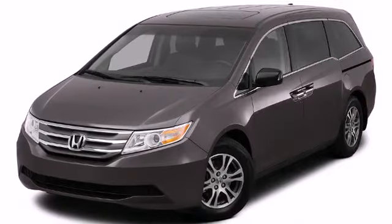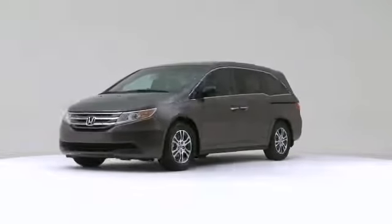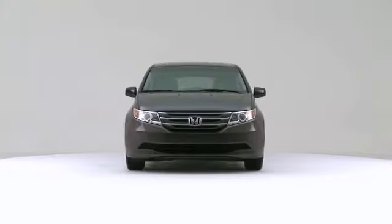The 2012 Honda Odyssey. This spectacularly designed vehicle challenges higher priced competitors in its class.